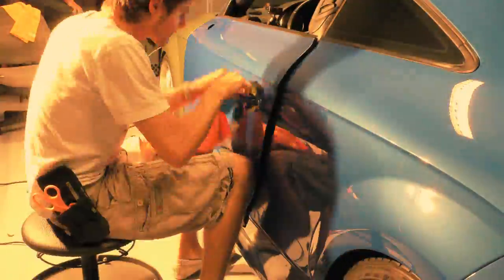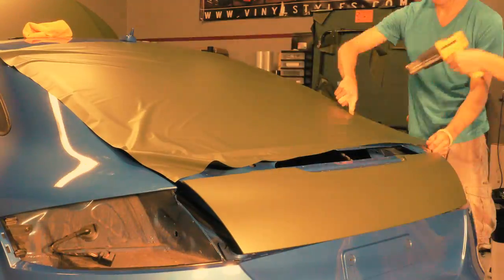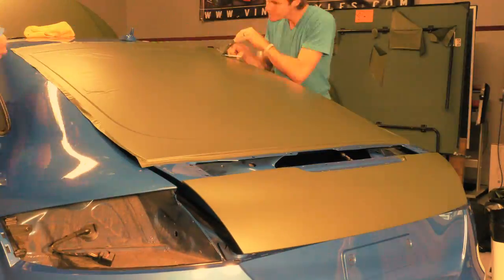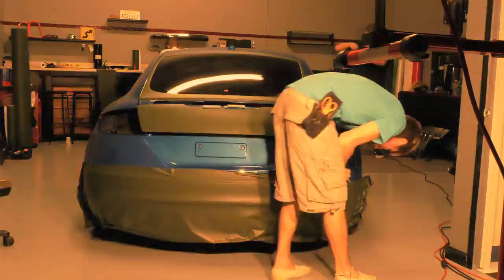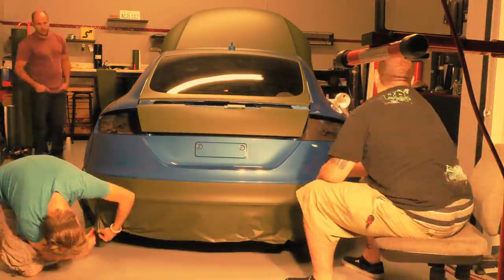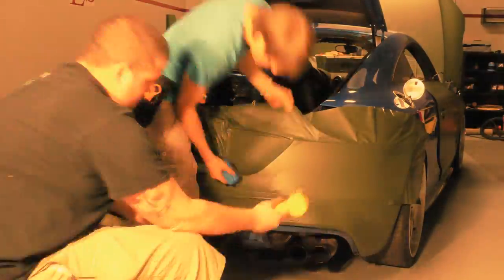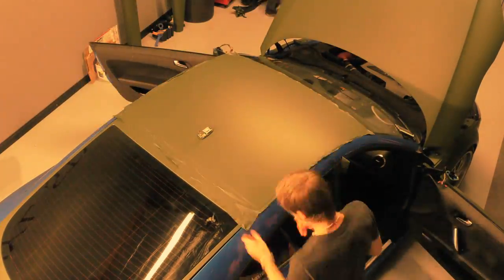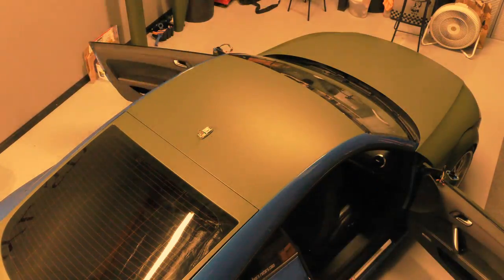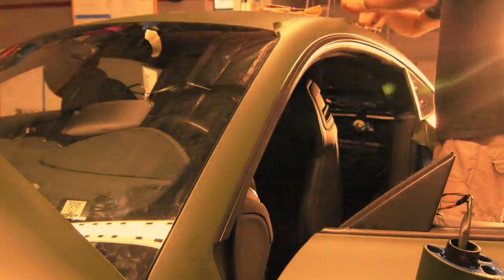The conformability and ease of application of this film was outstanding. Working with the Scotch Print 1080, we had no reason to sweat the most difficult contours on this car. The product's pressure-sensitive adhesive allows it to slide and be repositioned until firm pressure is applied. With over 30 different colors and a variety of finishes, we're planning to use quite a bit of the Scotch Print 1080 line.